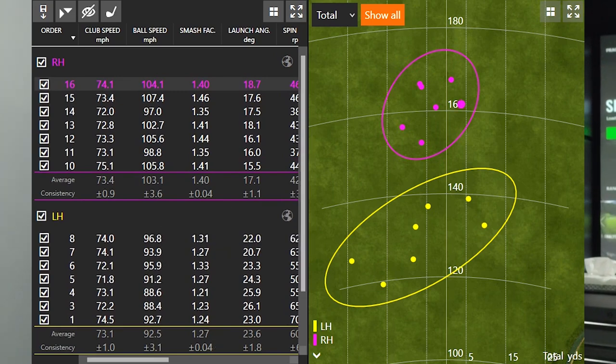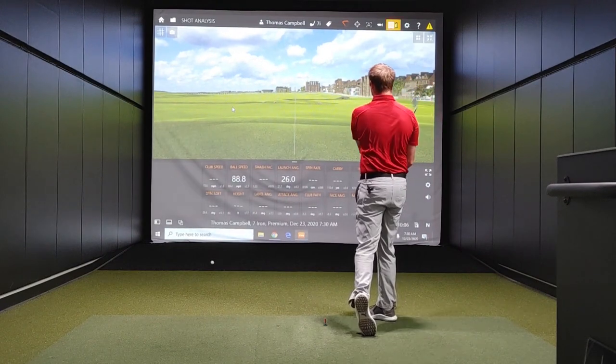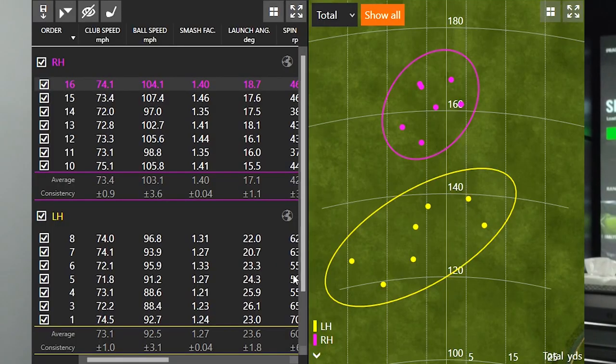Looking at my left-handed golf swing, my ball speed on average was 92 miles an hour at 73 club speed, giving a smash factor of 1.27. Not too bad for jumping on camera and hitting some left-handed golf swings. But you can definitely notice that my efficiency was better with my right-handed swing than my left-handed swing. More ball speed is going to equal more distance overall.